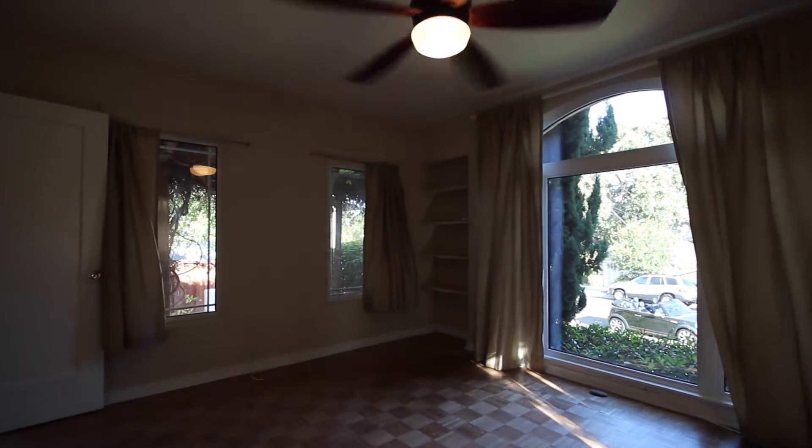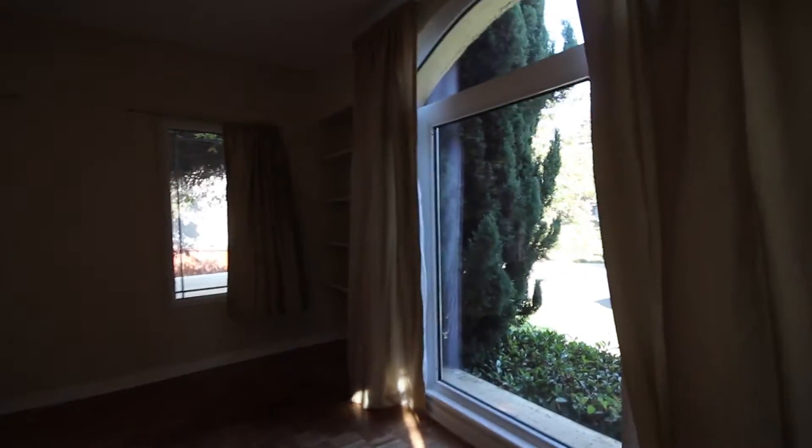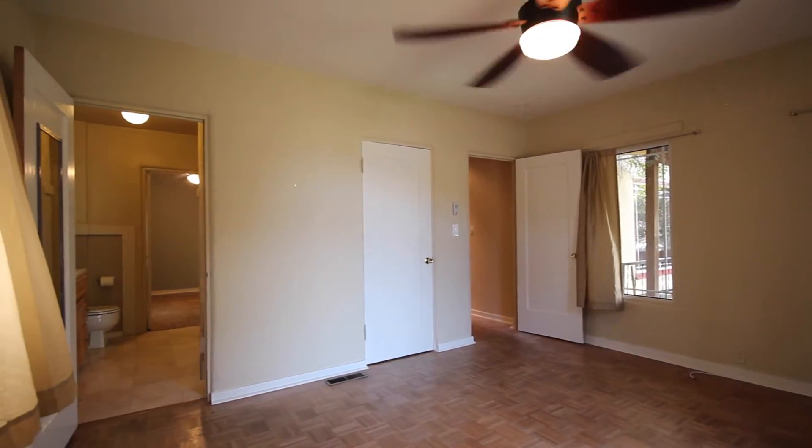There is a ceiling fan. It tends not to get too hot down here in San Carlos, but it is nice to have the fan to get some air circulating. And there is central heating in the house, so come wintertime you'll have that need met.